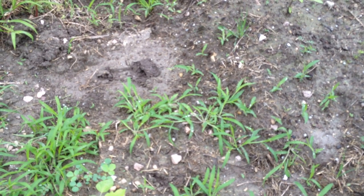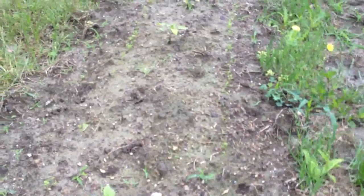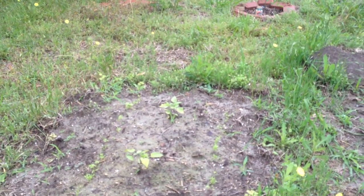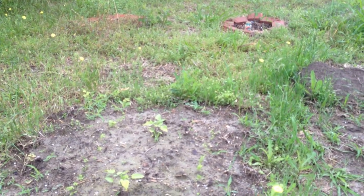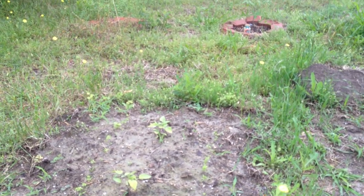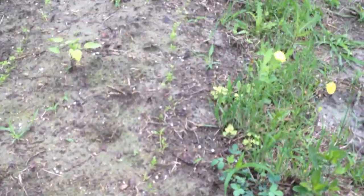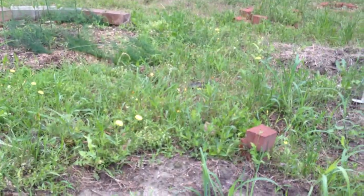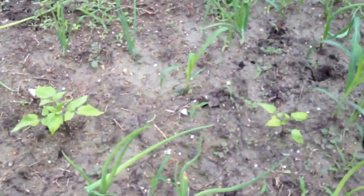Over 50 tomatoes planted, so hopefully we'll get a good batch this year, because last year they were okay but not as good as I needed them to be to get us through the winter. I had to buy canned tomatoes, which I hadn't done in many years. But we've got carrots growing up alongside — tomatoes with carrots on the outside — and then in this bed we have tomatoes with onions on the outside.